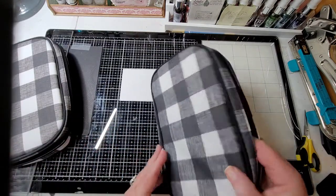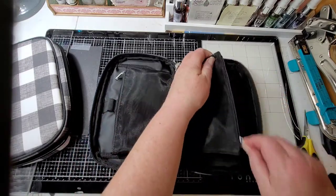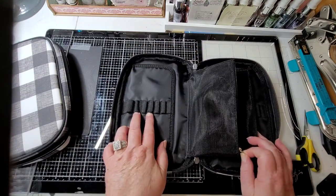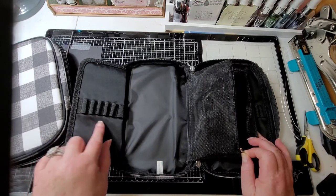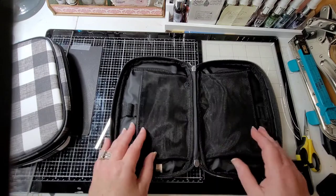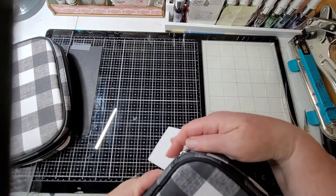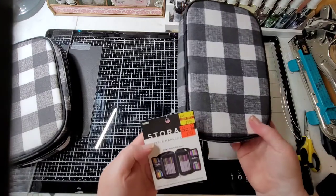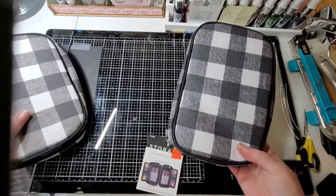Then these right here - you open them up and they have little zipper pockets, places for your pencils or markers, and then these fold out for more pencils or markers, with more storage on the other side. It all zips up and it's not flimsy at all. Two zippers, it was $9.99, I paid $2.49 for it - is that not fabulous? I bought a couple of them.